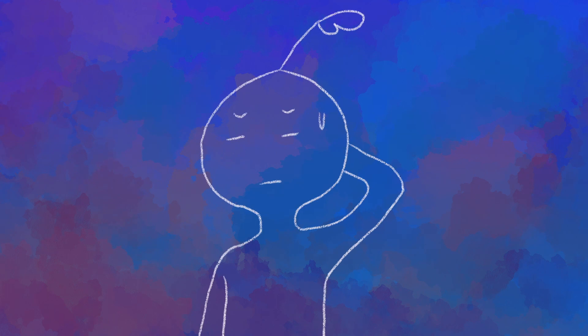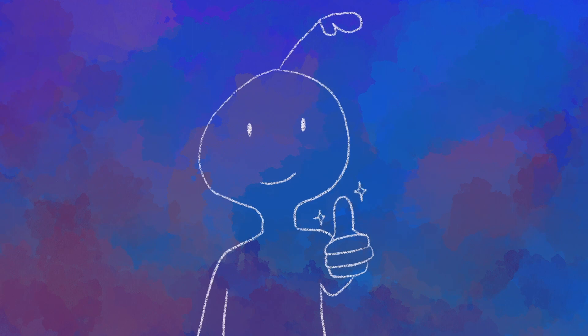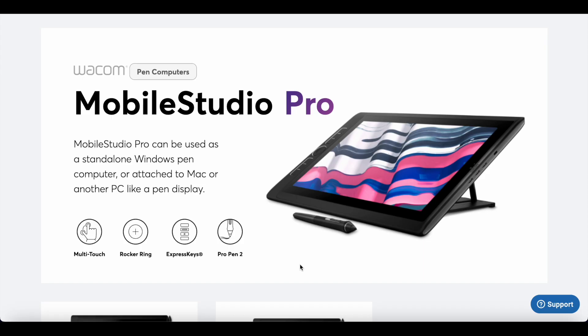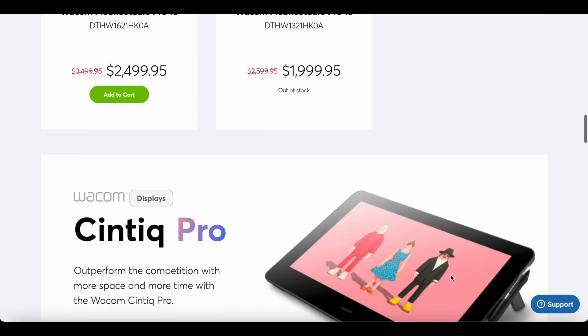Before I get burned at the stake or hurled into a black hole for expressing my opinions on the internet, let me just preface all of this by saying I don't think Wacom is some terrible company that's stealing everyone's money, and I don't think that every single product that they sell is incredibly overpriced. I think it's been at the top for so long for a reason. I've personally used a Wacom Cintiq 16 and enjoyed it. But that doesn't mean that we as artists can't critically look at the way they price and sell their pen displays and compare them to other smaller companies who seem to be thriving in a much more consumer-friendly market.